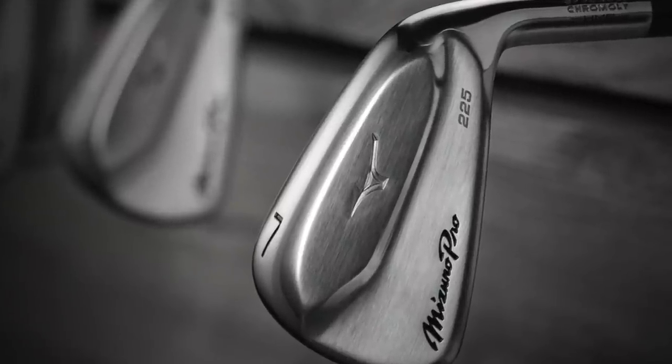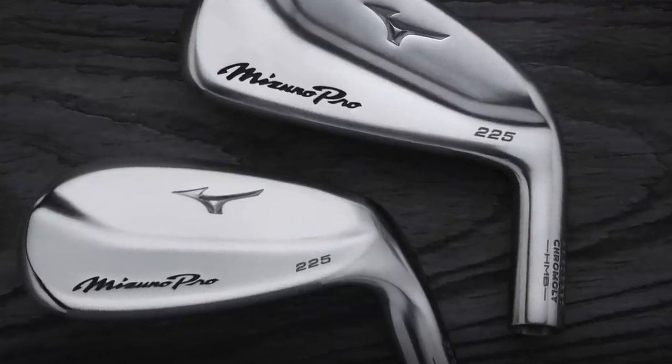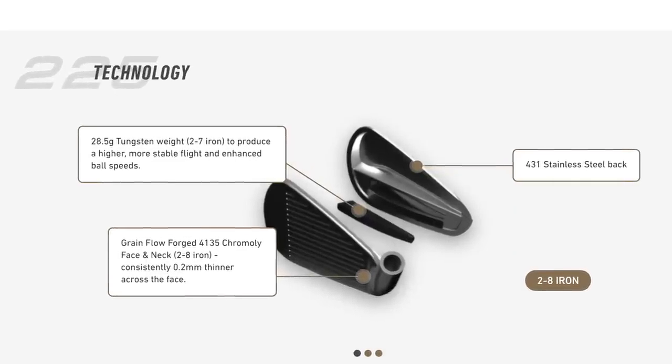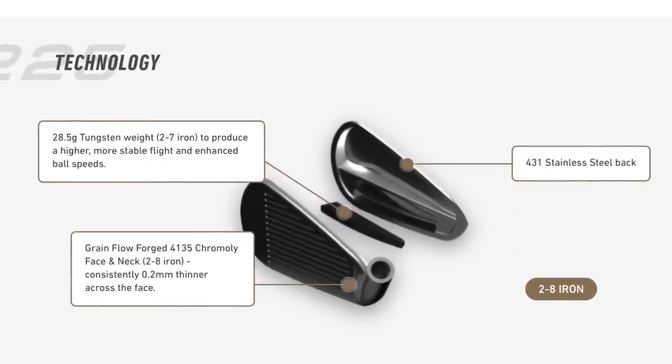First up on my list, what I'm most excited about is the release of the new Mizuno Pro 225 in particular. The 225s are basically the upgraded version of the Mizuno MP20 HMBs, the clubs I played up until this season. I really love the HMBs because it's got the look of a player's iron — it kind of looks like an old blade like my old MP33s — and yet it's got all those game improvement features that a mere mortal really needs.